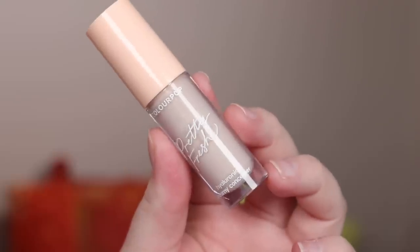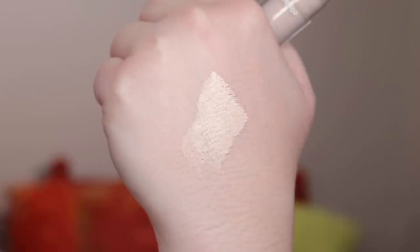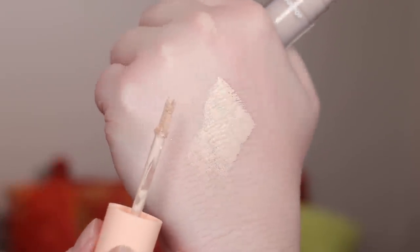Now, fails — I only have like one makeup fail. ColourPop, I'm sorry — I love the Super Shock highlighters and blushes, but this concealer, the Pretty Fresh, does not work for me. I know so many people love it, and initially I thought it looked good, but it makes me look like I have more bags under my eyes than I actually do. It ages my under-eye in a way that's just not accurate. I've noticed it the last three times I've worn it. It does not look good — especially further into wear, which is frustrating.